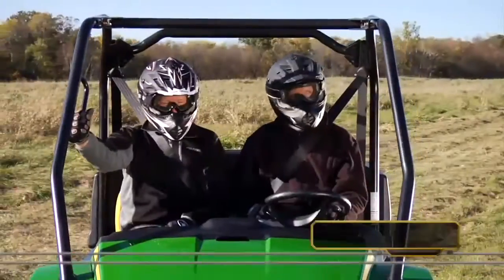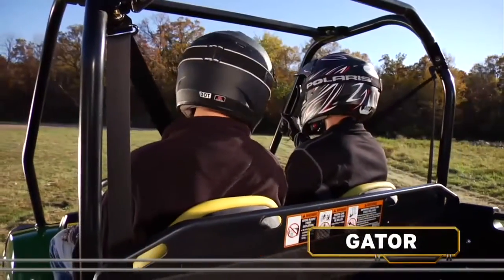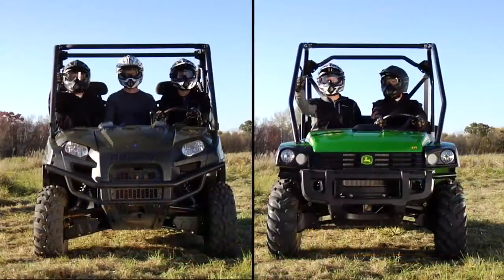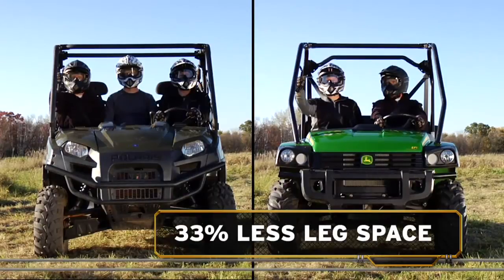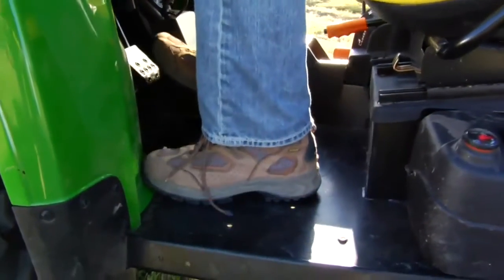The Gator has a cramped cab with tractor-inspired ergonomics. There are no headrests, no seatbelt comfort mounts, and no side nets. Compared to the Ranger XP, the Gator has 14% less total cab space and 33% less leg space. Good luck finding a comfortable spot to put your feet.